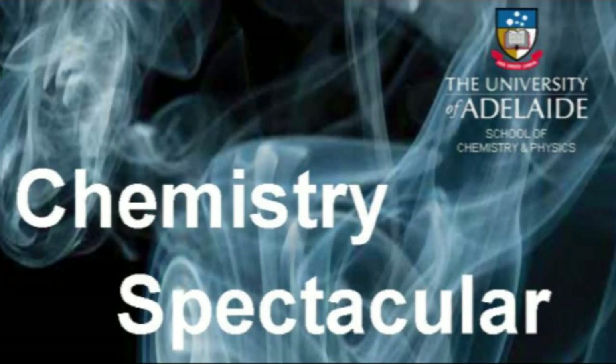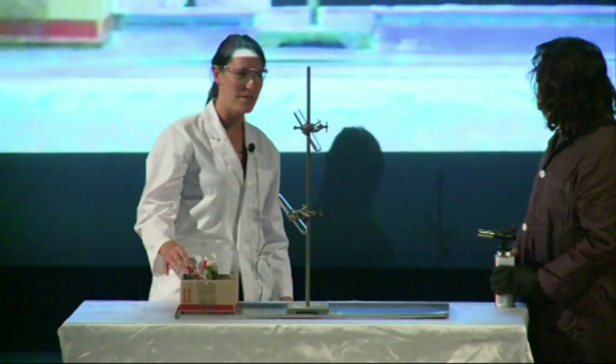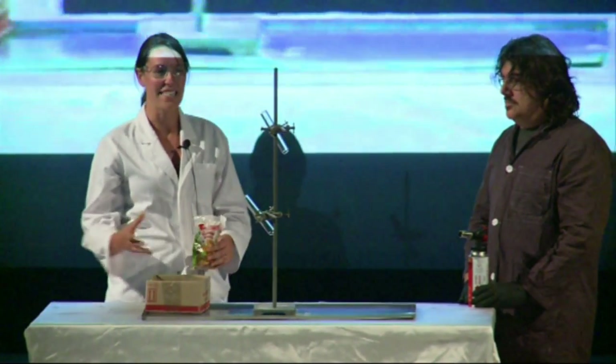Please welcome Dr. Tara Pakala. Thank you very much, Greg. This demonstration today is hopefully going to show you a little bit about how chemistry is involved in converting the food that we eat into energy that fuels our body.